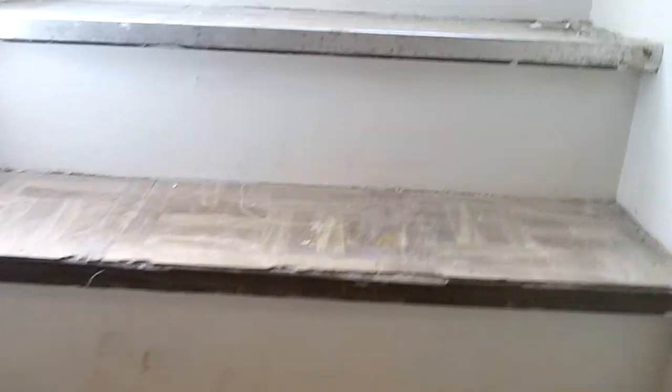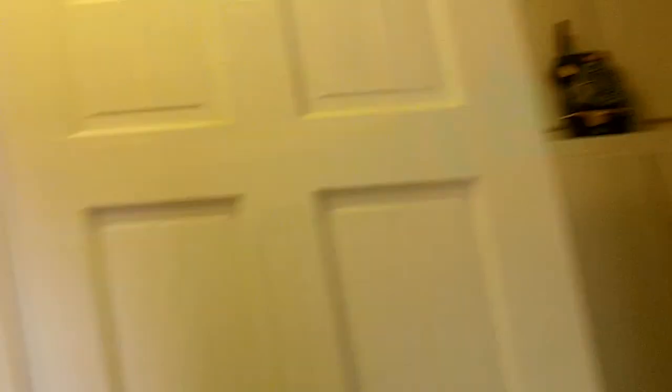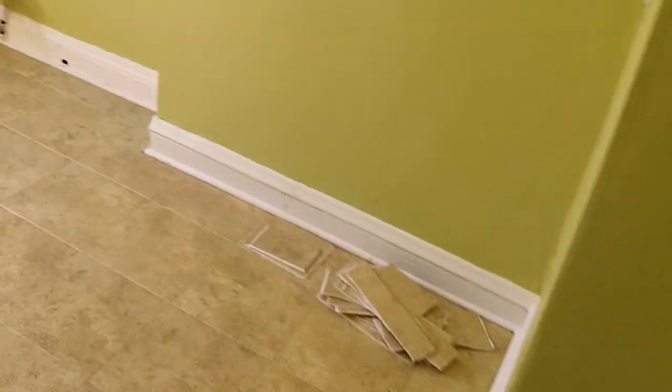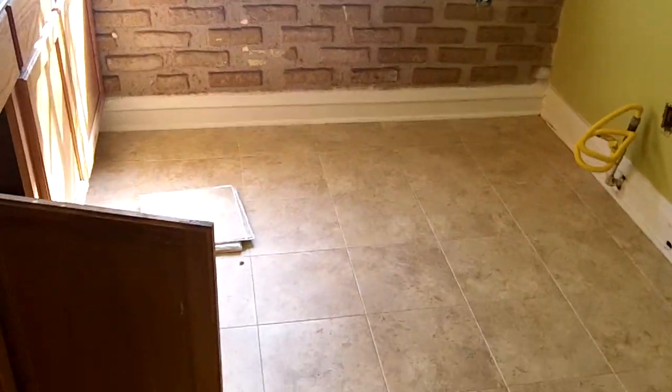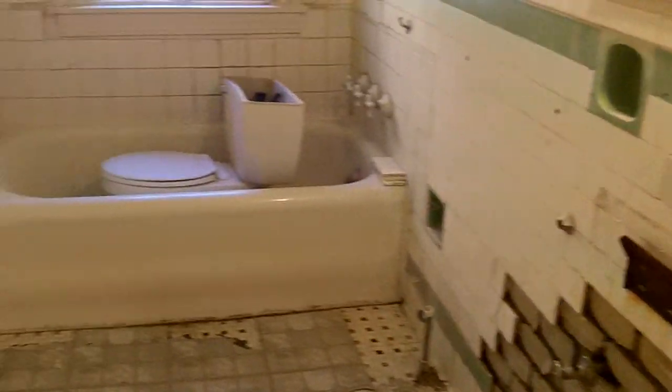We're going to be doing these stairs — tiling the stairs all the way up. There's the tile they got put in here. They also re-glossed the kitchen cabinets. All the plugs and switches are all in. They still got to finish this bathroom up here.